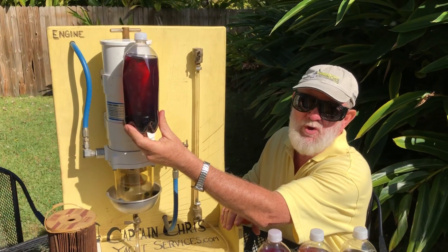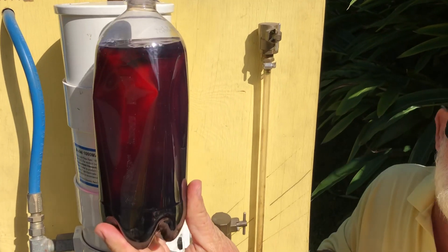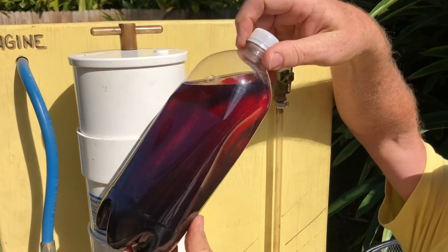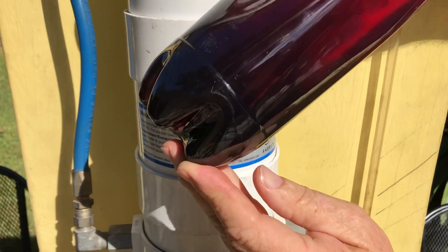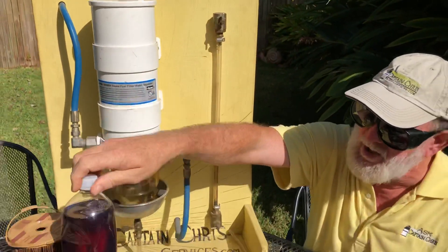You may be able to see the fuel is red, which is USA off-road diesel fuel, and in the bottom of this you might see all of that black coffee grounds — all that funk. That is one thing that will plug up your fuel filter.